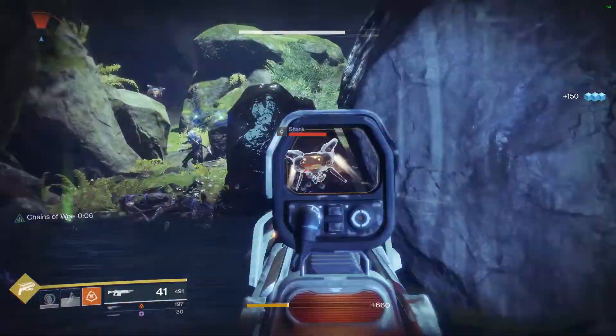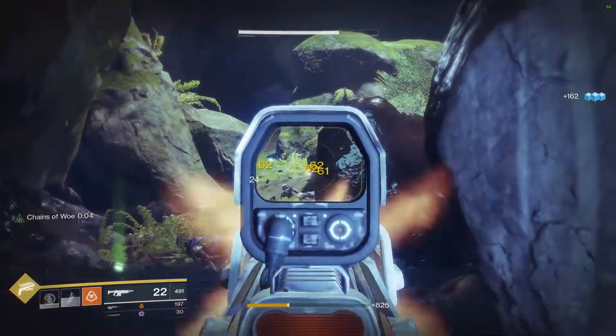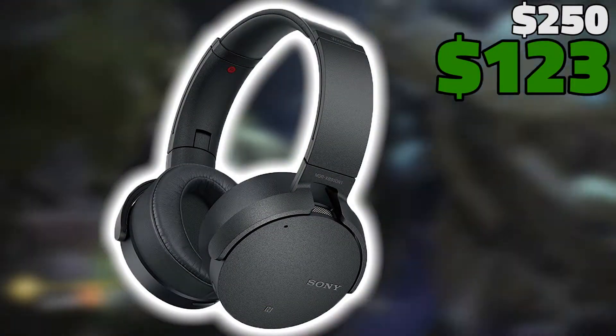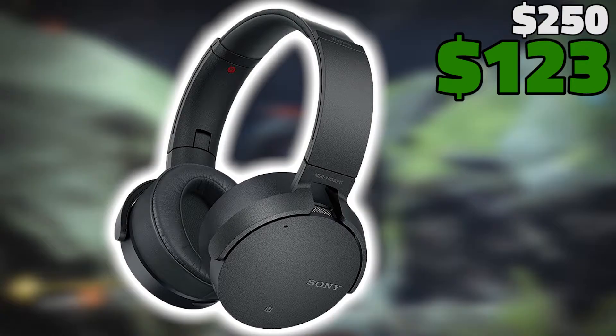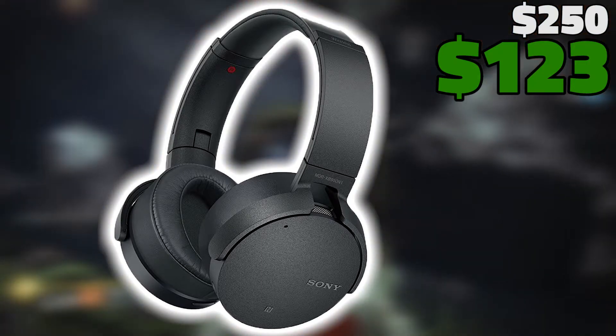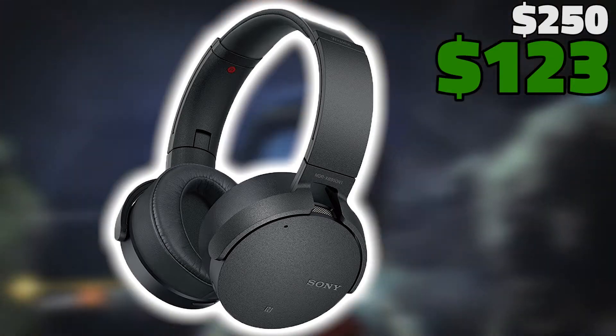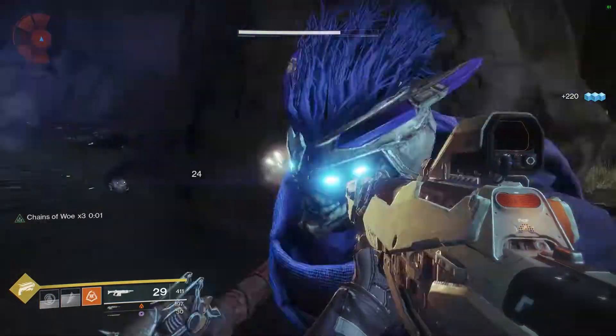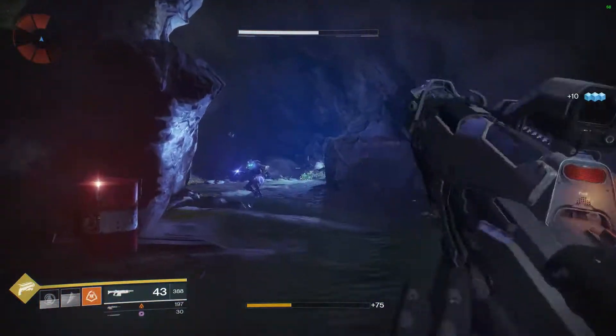Let's get into these tech deals. These are in no particular order, but I just had to start with the Sony XB950N1 Extra Bass Bluetooth Headphones. These are the second version of my absolute favorite pair of headphones, the Sony XB950BTs, and I've heard so many good things about this new pair. The normal price usually sits at $250 and you can snag these on Black Friday for just $123.